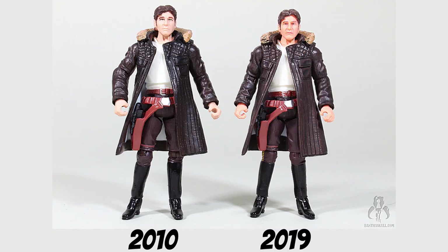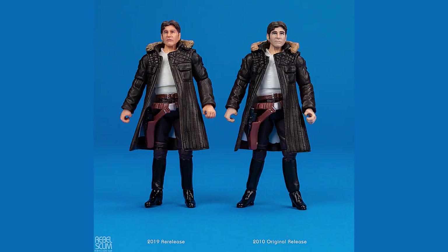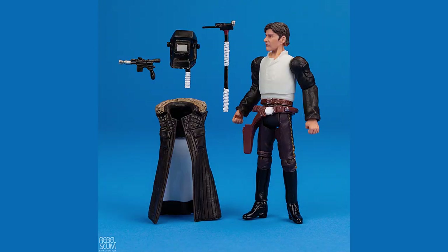Hasbro also repainted Han's coat from a very dark navy blue to brown, which Hasbro swears is the correct color. On my VHS copy of Empire as a kid it was navy blue, but we deal with 4K today, so who knows?